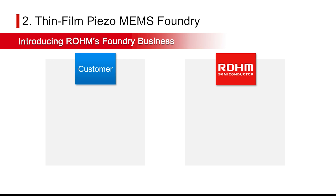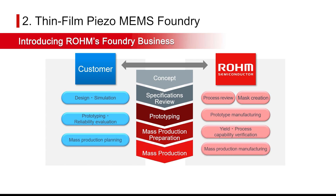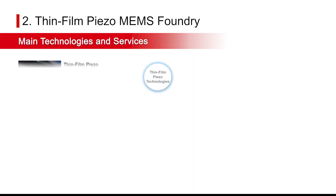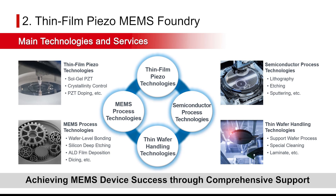Our foundry business provides one-stop support from customer product concepts to mass production. This allows Rohm to handle everything from prototyping to mass production preparation and final production. In MEMS device development, we offer process design using silicon and SOI wafers and manufacturing of high-performance piezoelectric films, along with processing and design support.